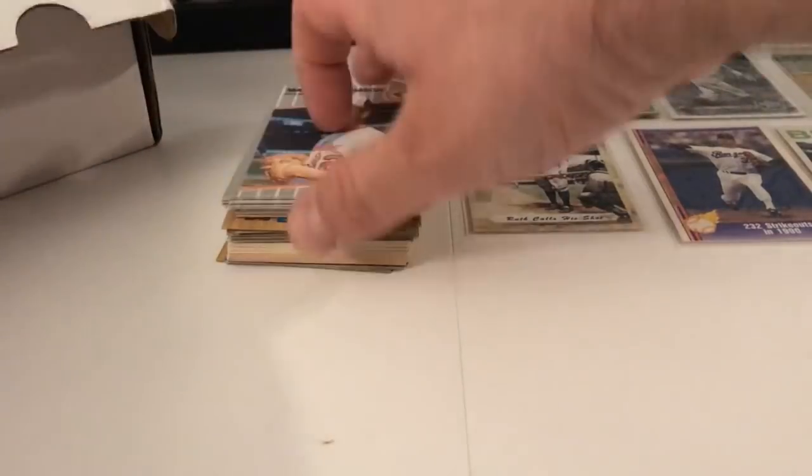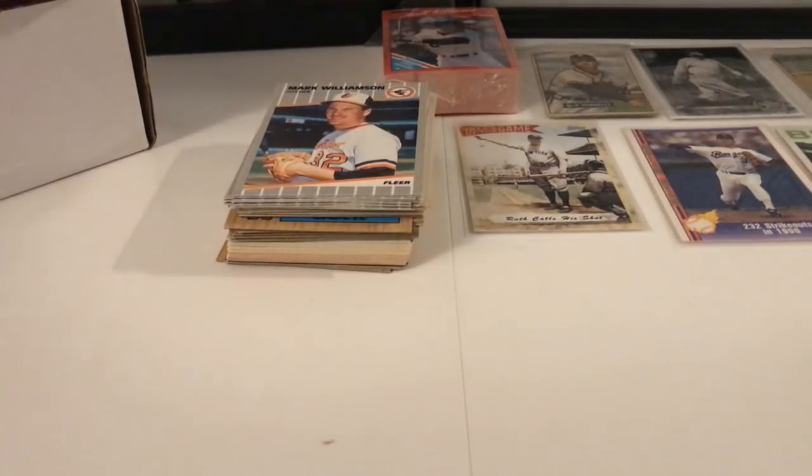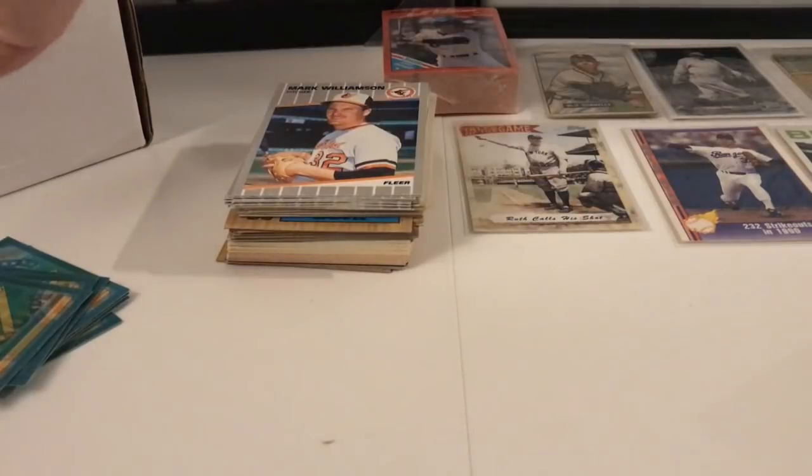I'm going fast, guys, because there's a lot of cards here. I apologize — I'm going too fast for you, but I'm trying just to get through this box. We're not here for two hours.